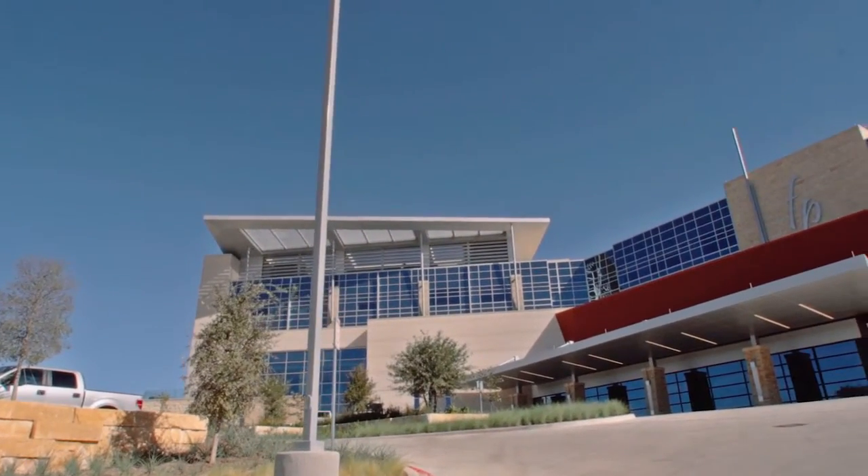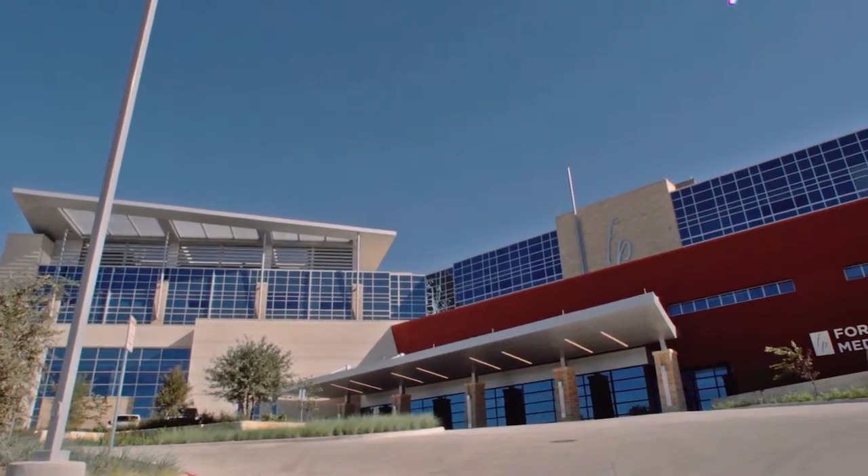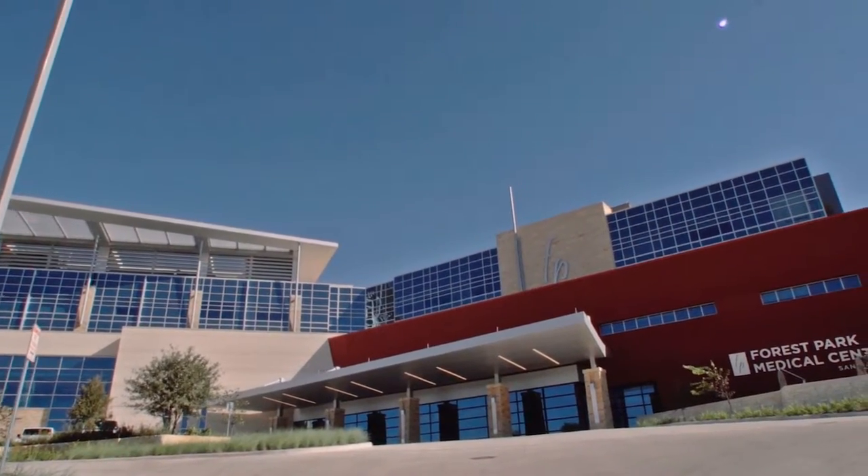Forrest Park Medical Center in San Antonio is located at the southeast corner of I-10 and 1604, and it is at a stunning location. It's at the beginning of the hill country. It sits upon a hill, and the views from the rooms and the patios are breathtaking.